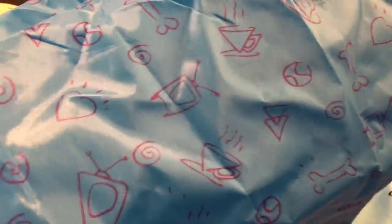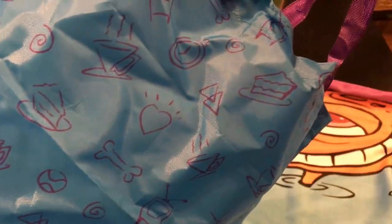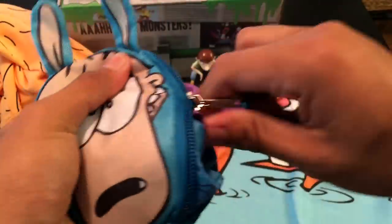It's got all the Rocko's Modern Life art on there — TV, clock, coffee, baseball, heart, and Rocko. It's cool because it's in the Rocko color. And the best part about this is it's collapsible — you can fold it back, shove it in, and zip it back up. Really convenient.